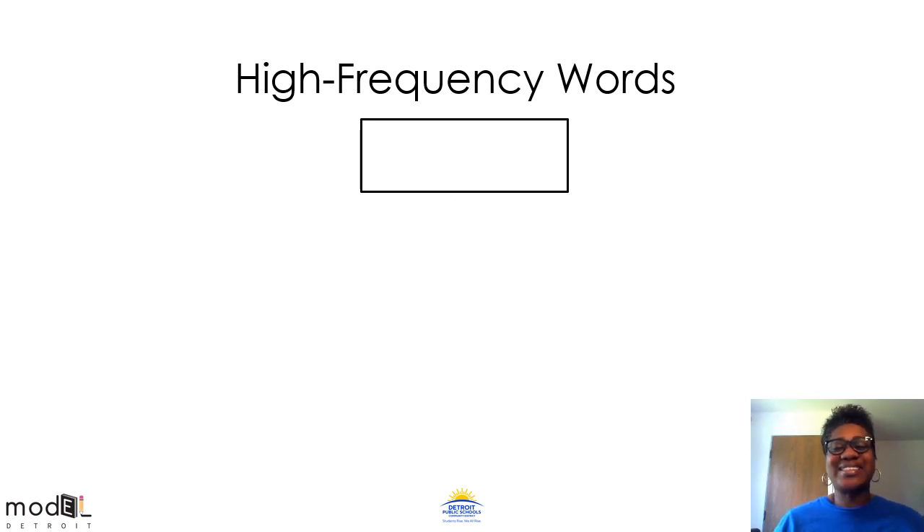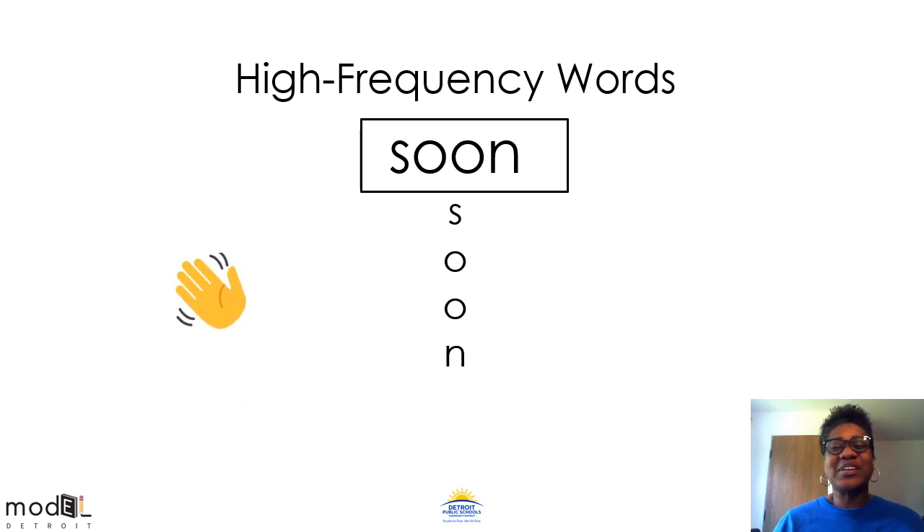Let's try this next word. OO-N. When we put it together, what does it say? Soon. Great job. Give yourselves a virtual wave.